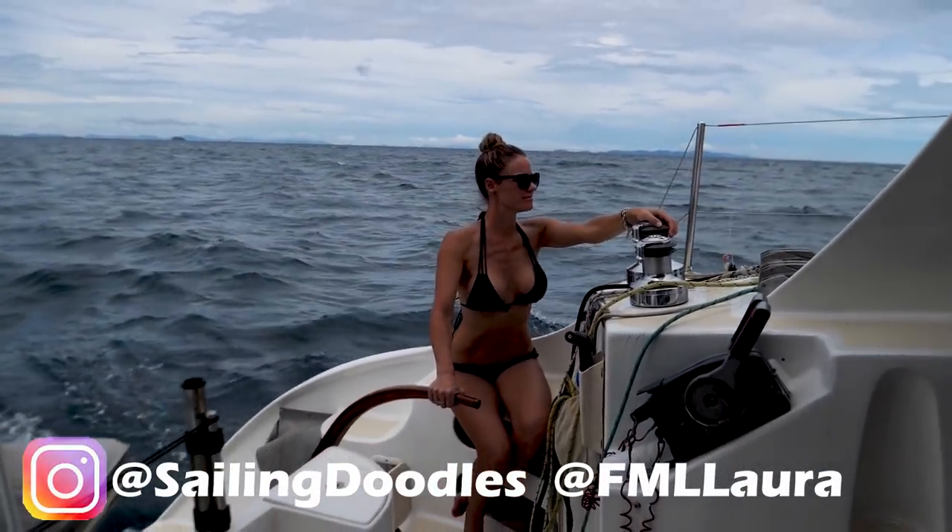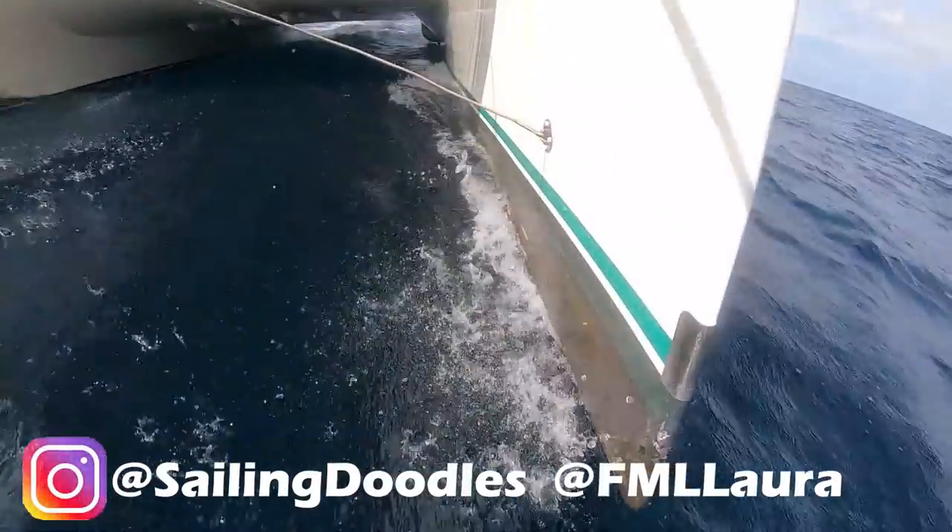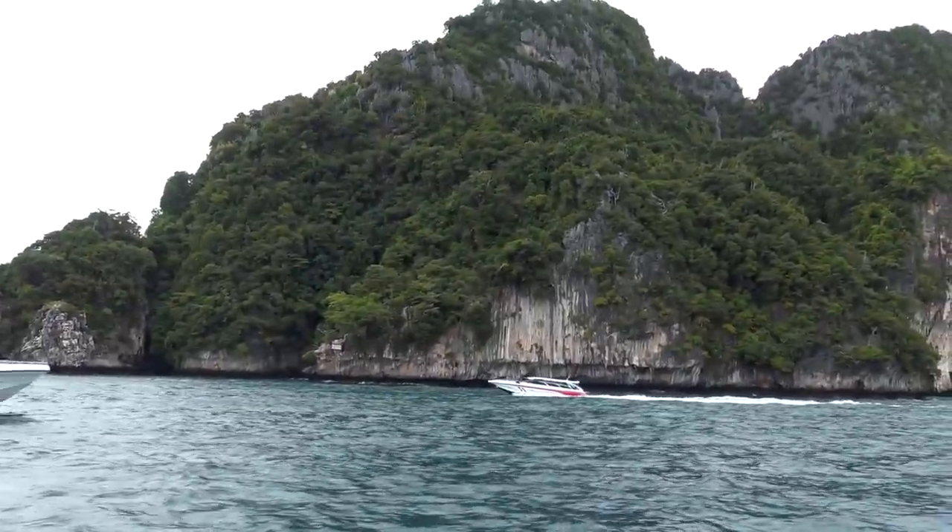In this episode of Sailing Doodles, we get the catamaran up to a very fast nine knots as we sail to a very busy and beautiful Ko Phi Phi.